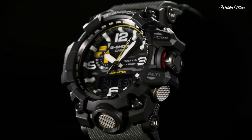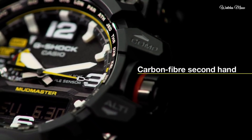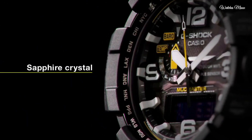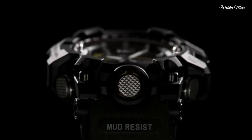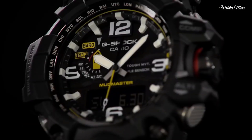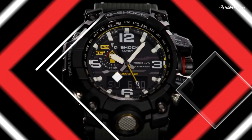The following features are equipped: glowing hands, glowing markers, screw down crown, radio controlled, world time, compass, barometer, thermometer, chronograph, countdown timer, alarm, power reserve indicator, perpetual calendar, backlight, date, day, and month.